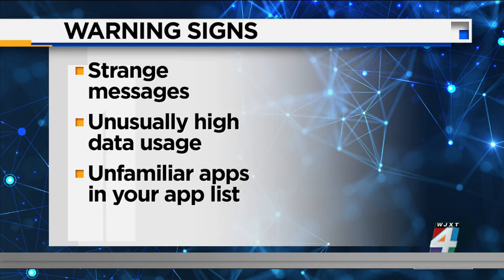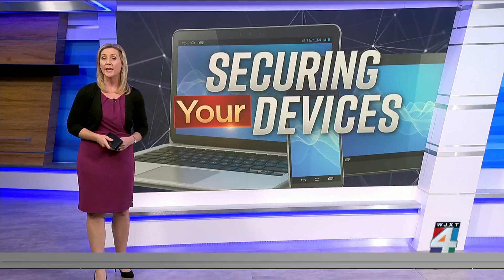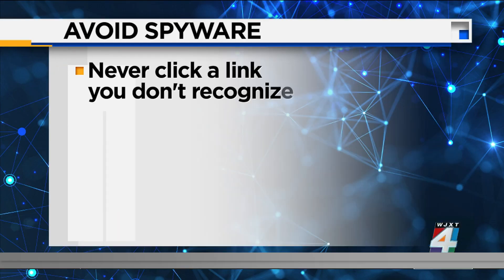Keep in mind, some viruses and spyware are cleverly hidden among your legitimate apps. So it's always good practice to regularly go through your installed apps and check for any that you do not recognize, and then delete them. To avoid spyware from infecting your phone in the first place, VPN Overview says you should never click on a link you do not recognize or are not expecting — we warn you about this all the time.